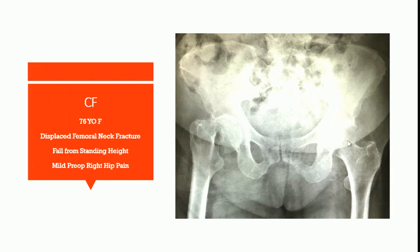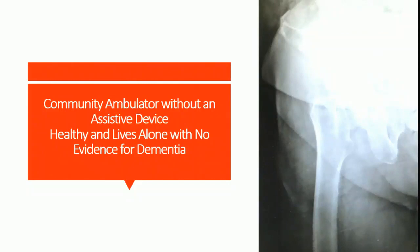This 76-year-old female has a displaced femoral neck fracture, fall from standing height, minimal preoperative hip pain, is a community ambulator without an assistive device, healthy, and lives alone with no evidence of dementia. My decision about considering a total hip comes down to patient factors: age, activity level, and comorbid conditions. I'm a big believer that a clear mind makes a better patient — hip fractures combined with dementia is a bad combination.